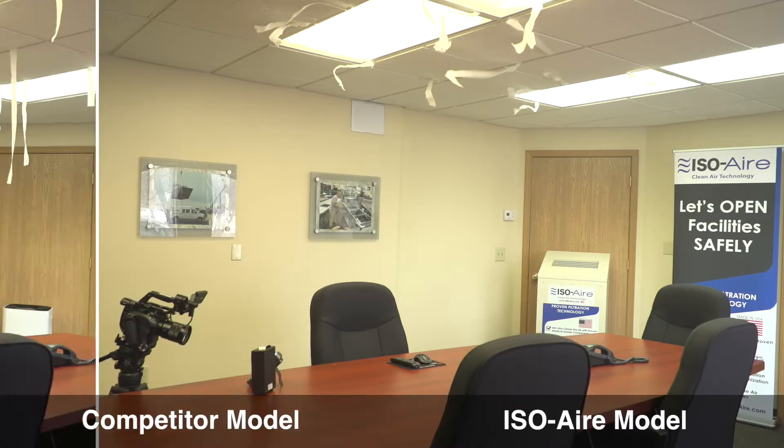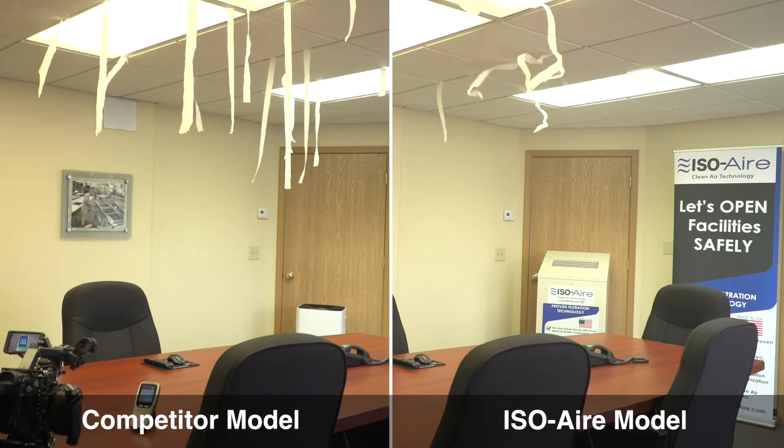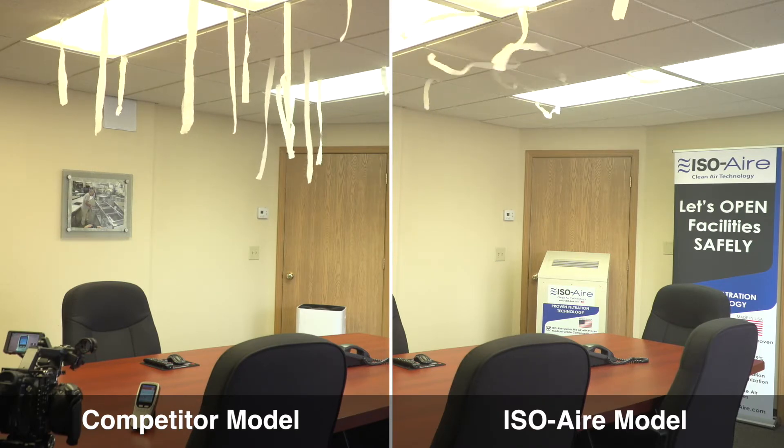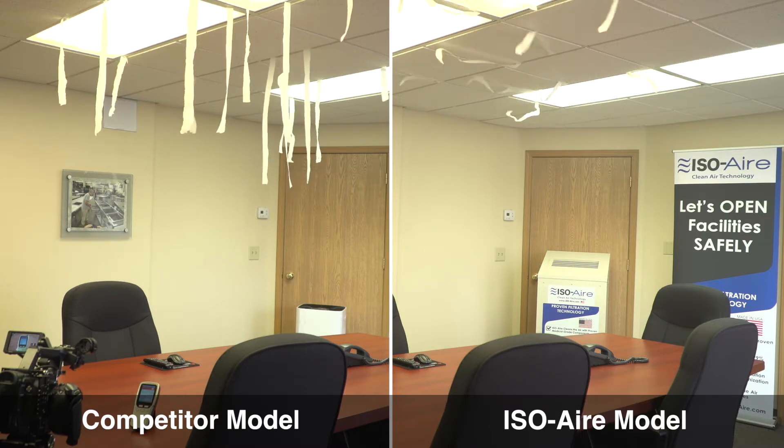Check out this demo illustrating what this looks like. As you can see with our ISO air unit, we're able to push the streamers even far away from the unit. We're getting that clean air throughout the space to the occupants. What this means is that our unit is able to better distribute that clean air throughout the space, maximizing that clean air to dirty air strategy.